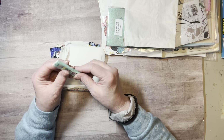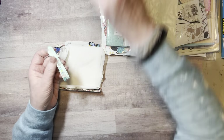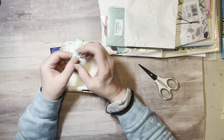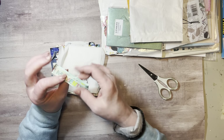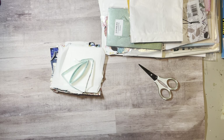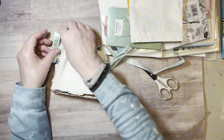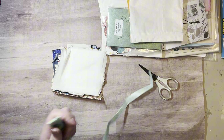This is a ribbon that says 'collect moments not things.' Wow — you say that to a junk journaler! But we collect stuff, don't we? I collect moments too, and we record those moments in our journals.